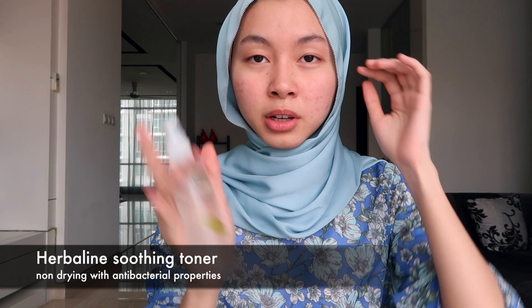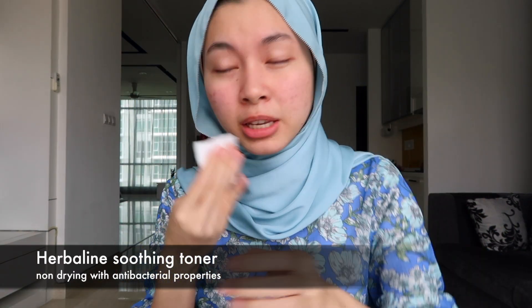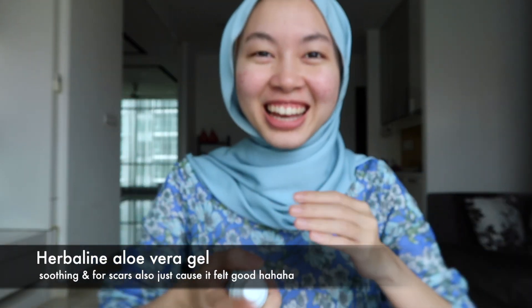I should probably stop talking now. Okay so this is my face without anything on — I know I have scars. After using this I would normally just use my toner from Herbaline, and then I usually put on aloe vera gel also from Herbaline.